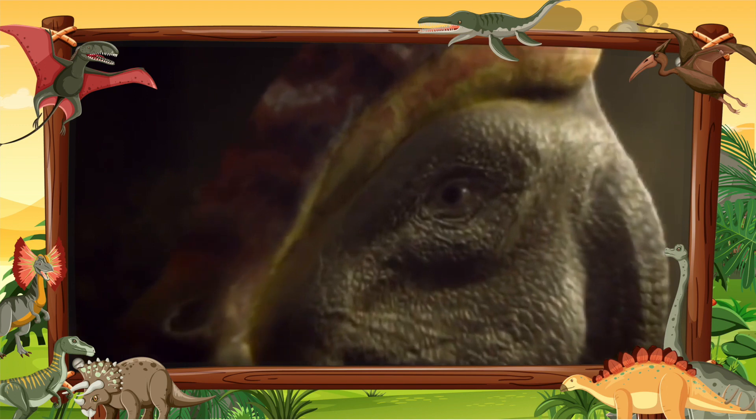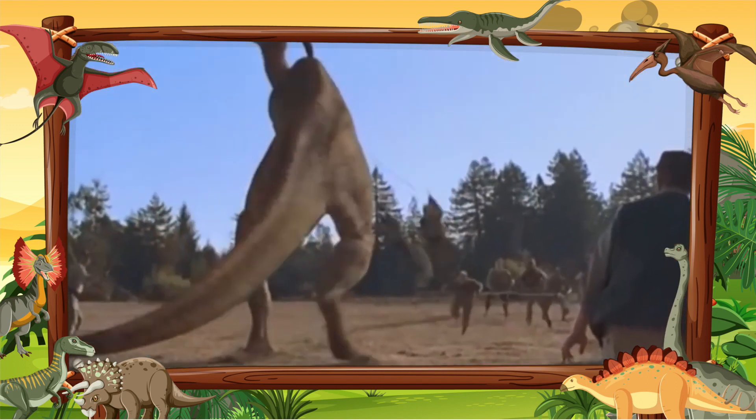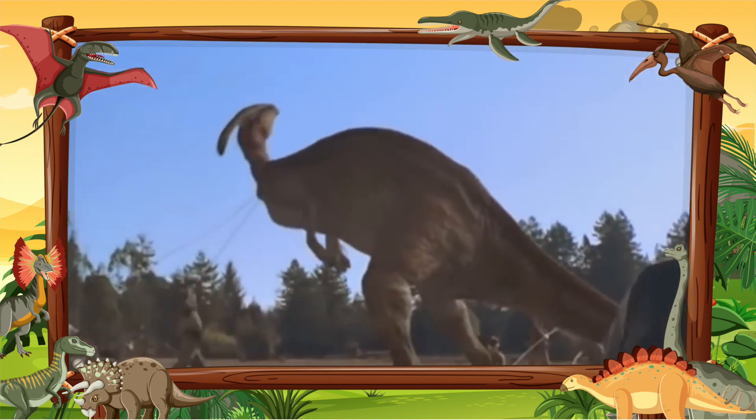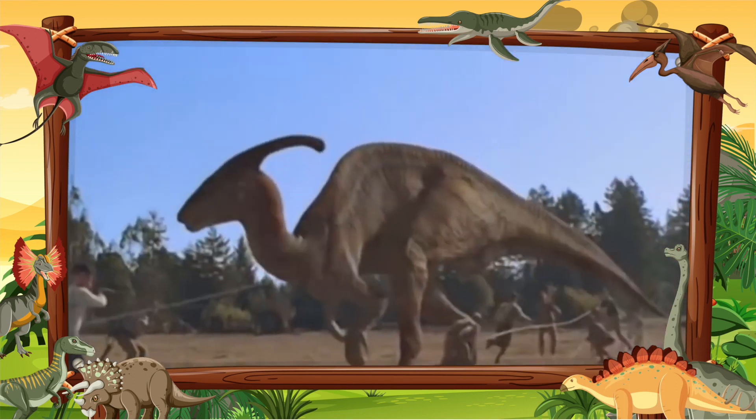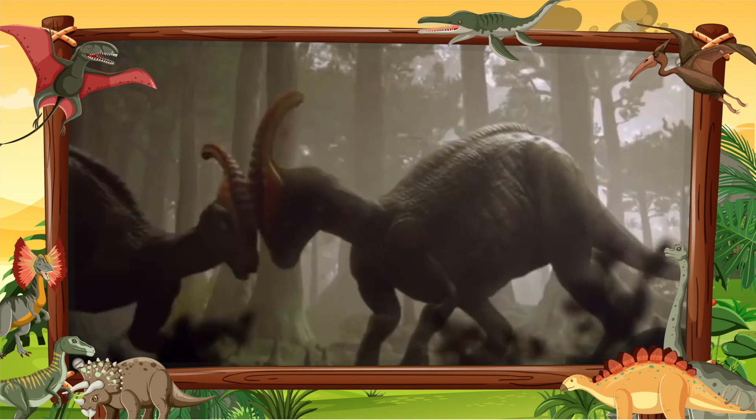Parasaurolophus was a genus of hadrosaurid, duck-billed dinosaur from the upper Cretaceous period, about 76–65 million years ago, of what is now North America. Its name means 'near-crested lizard,' which refers to another hadrosaurid, Saurolophus, discovered before Parasaurolophus.